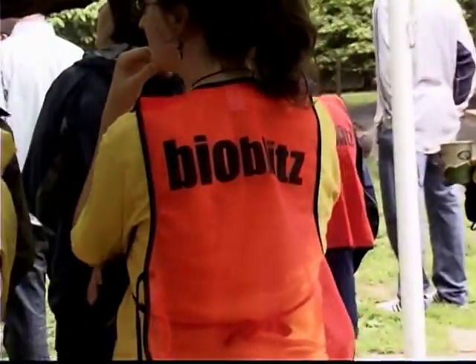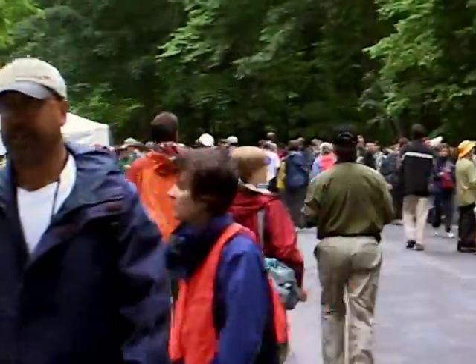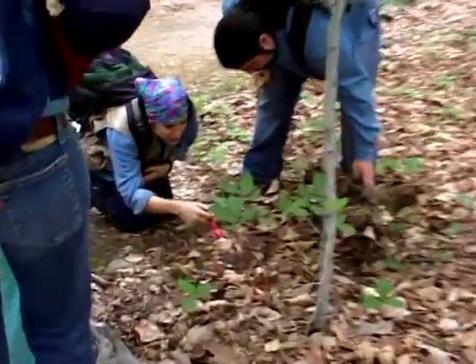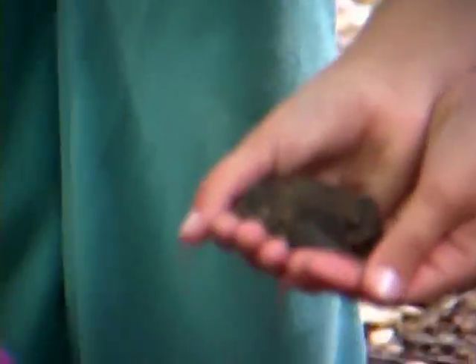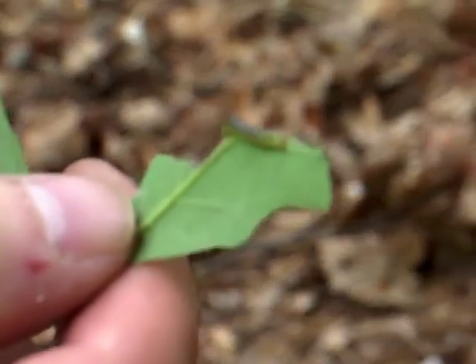In a BioBlitz, teams of scientists, parents, kids, and volunteers all go to a park and look for examples of everything that's alive there. They work in teams to count every living thing that they find, from the big animals like deer and rabbits to tiny plants. But they only have 24 hours to do it.